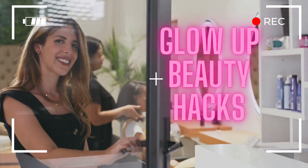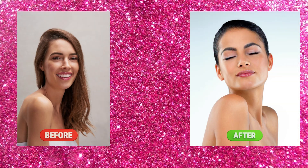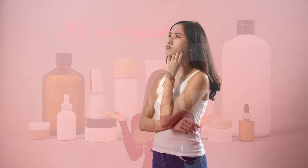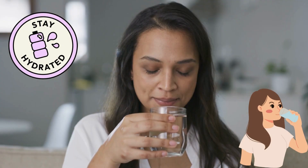Hey everyone, welcome back to my channel Glow Up Beauty Hacks. In today's video, we're talking all about how to achieve that beautiful radiant glow in 2023. With so many new beauty trends and products on the horizon, there are plenty of ways to make your skin glow, so let's get started.